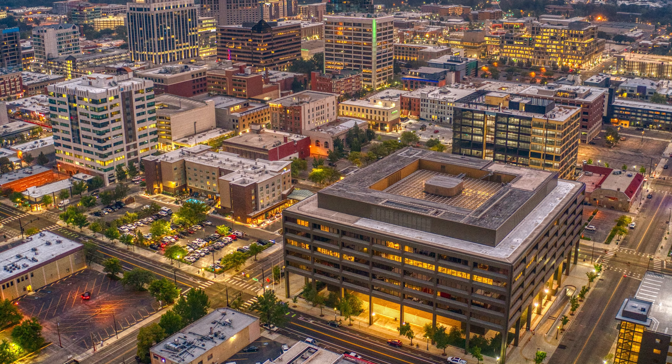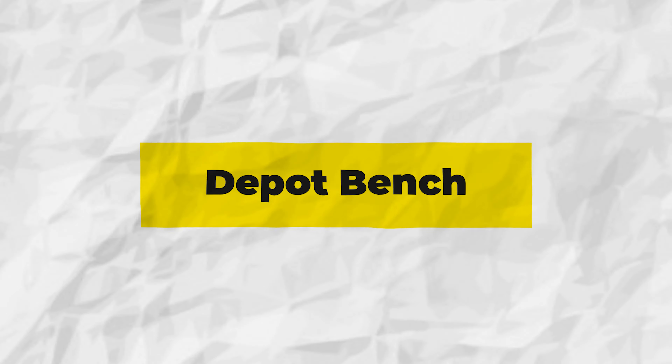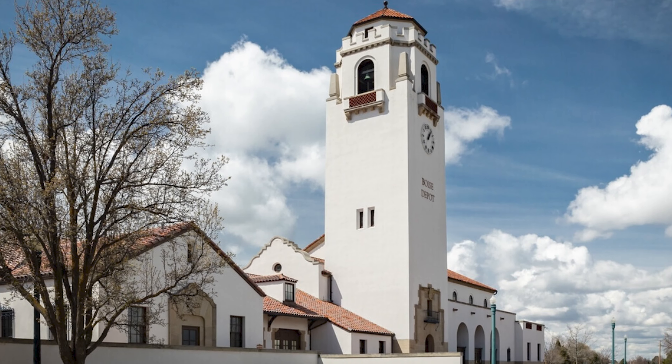Downtown Boise is super vibrant — it has businesses, boutiques, shopping, and dining. But unlike so many capital cities, this downtown is super safe and clean. In the downtown area, you tend to find apartments and condos providing that urban feel. The median home price is $650,000, but obviously the homes tend to be smaller.